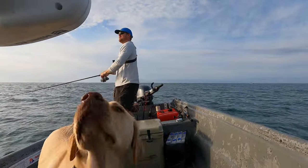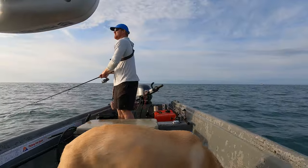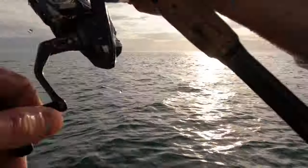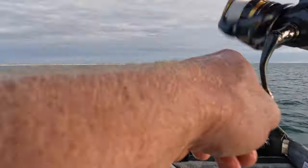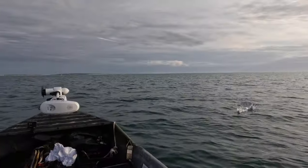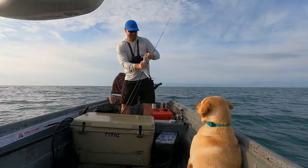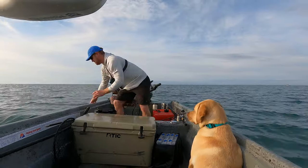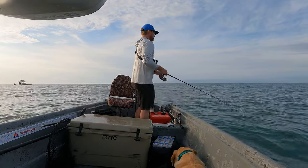All right, here we go. I'm getting hit, I'm getting hit. Speed up a little bit. There we go, we're on. Man, this is fun. These fish are feeding so hard. Yeah, we need to move — we've gotten out of them.